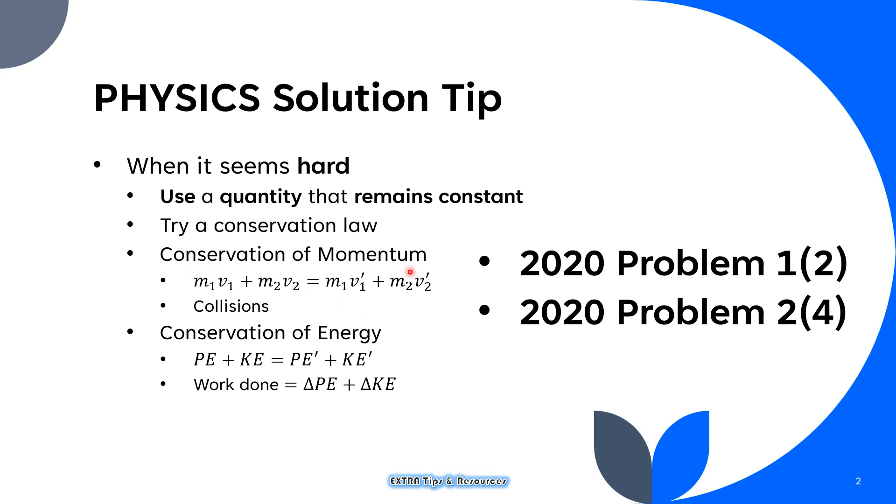The conservation of momentum is often used in collision problems. What it says is that the sum of the momentums does not change. So the sum of the momentum before the collision is the same as the sum of the momentum right after the collision. This is often useful when you want to find one of the quantities involved, like the mass or the speed of one of the objects.